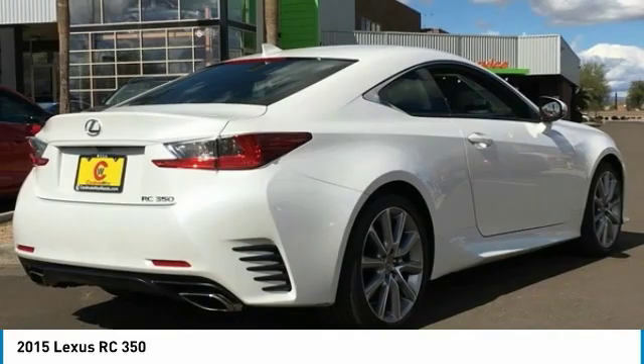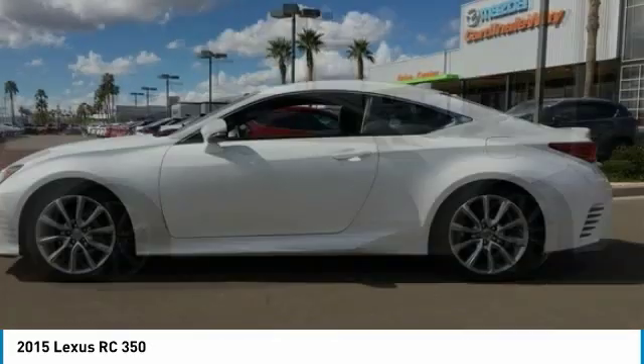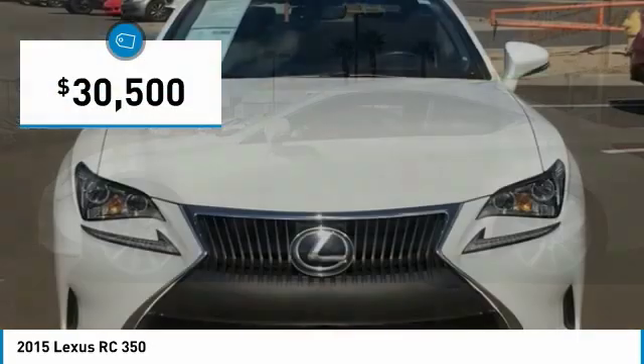Get performance on demand and experience the thrill of virtually instant up-shifts at your fingertips, and it is priced below $35,000.